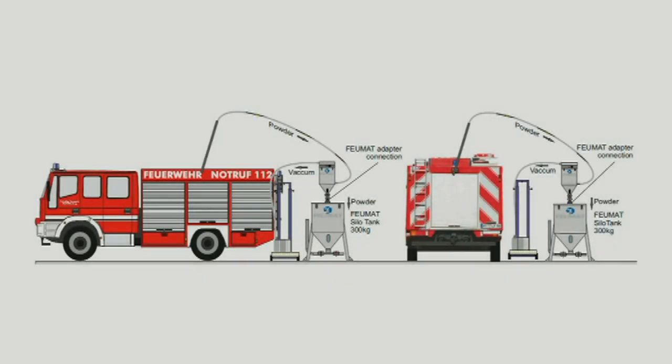With a unique powder extraction and refilling device from Germany, the complete servicing process can be performed dustlessly and quickly. The first step is the dry chemical powder extraction out of the fire truck vessel. The powder is removed from the tank, loosened, filtered, and finally collected in a silo container.